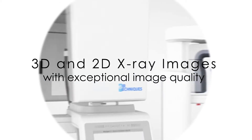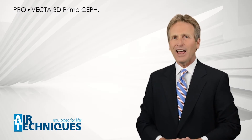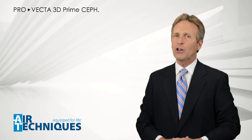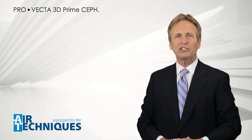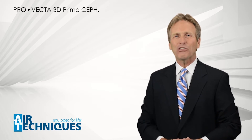With more than 17 x-ray programs to choose from, ProVecta 3D Prime Ceph allows you to acquire the right image for your patient with ease — and all that extremely fast. In just 7 seconds, while also allowing you to acquire images in 3D.